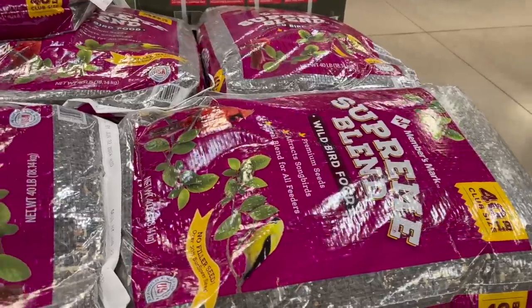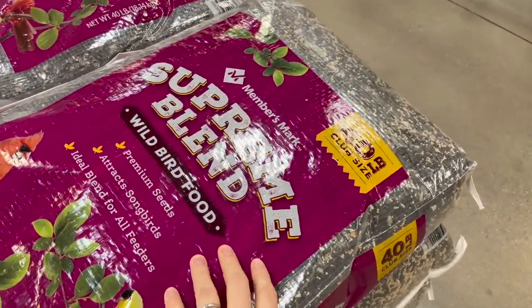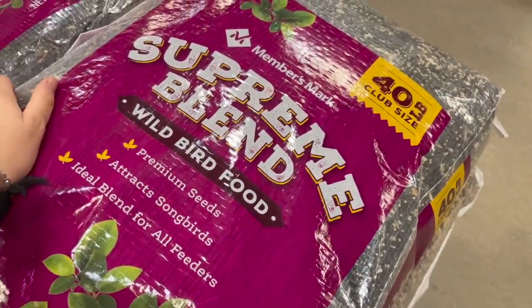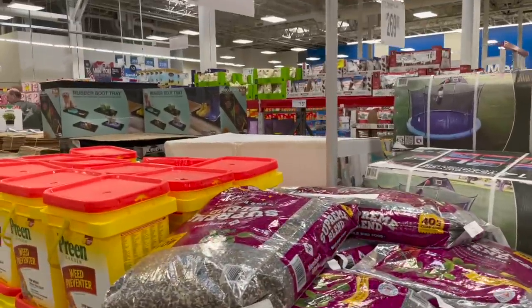I've been seeing a reel going around on Instagram about suddenly being interested in watching birds when you thought you were young just yesterday — and I totally get that. But also my kids would love watching birds. If you need a 40-pound bag of wild bird food, this is the place to get it for $30.